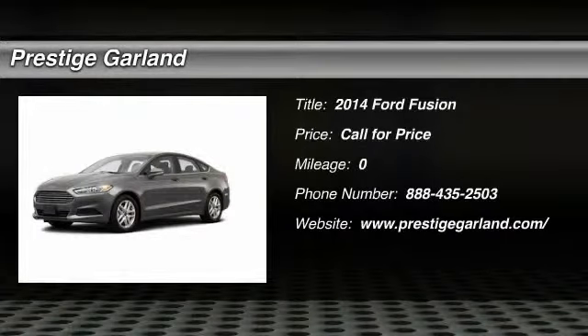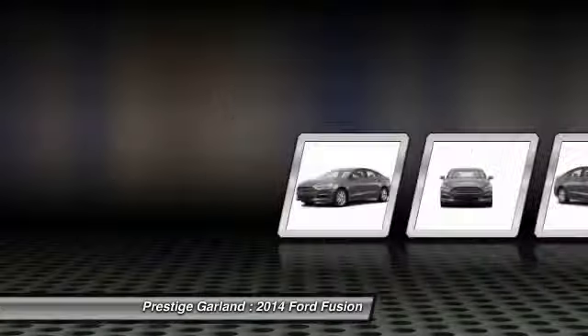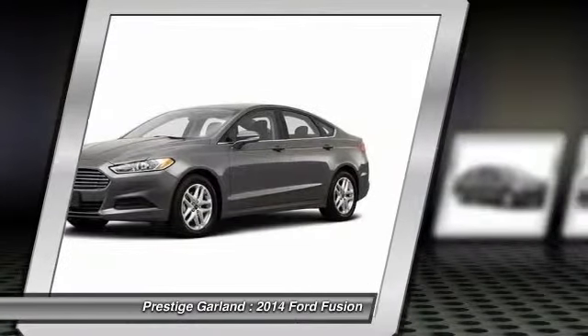The 2014 Ford Fusion. You can have both: impressive power and great economy in a Fusion.